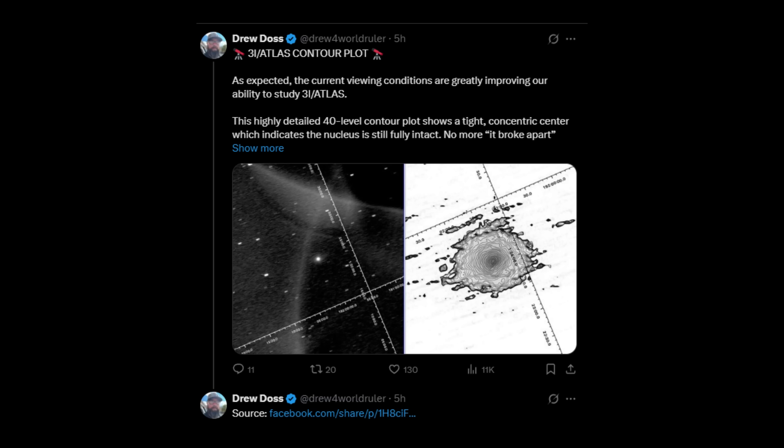Drew Doss posted the update crediting the NEO SAT team, and the message was simple: the data is getting better, the view is getting sharper, and nothing suggests a breakup. The plot backs that up completely. This also matches what Jewett and Lou reported earlier — still a single body, no fragmentation signatures.